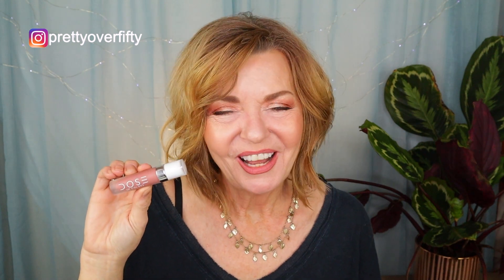I'm really enjoying this lipstick and I'm actually thinking about buying a couple of other colors — I wouldn't mind getting one that's a little bit lighter. If you've tried Dose of Colors and enjoyed it, make sure you put it down in the comments below. I want to hear what your experiences have been.